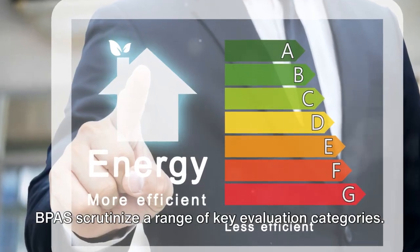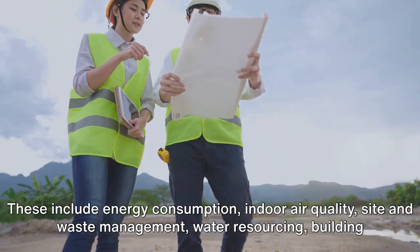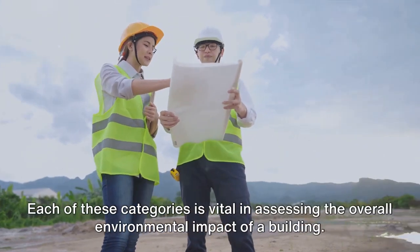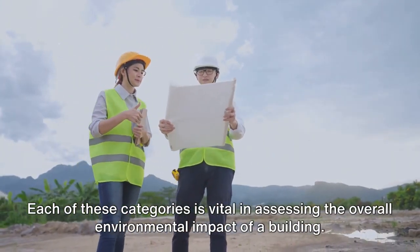BPAS scrutinize a range of key evaluation categories. These include energy consumption, indoor air quality, site and waste management, water resourcing, building materials, and innovation. Each of these categories is vital in assessing the overall environmental impact of a building.